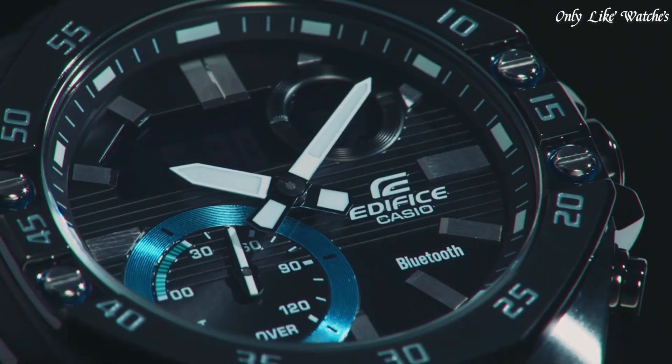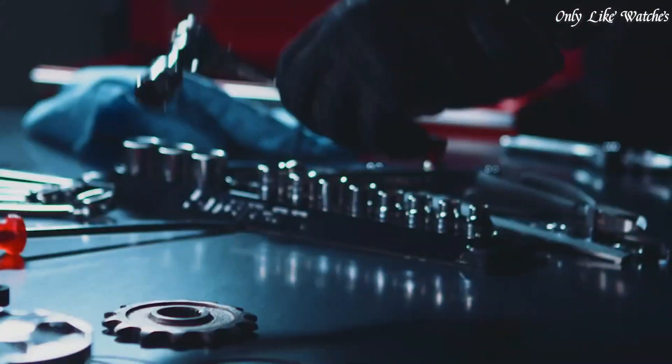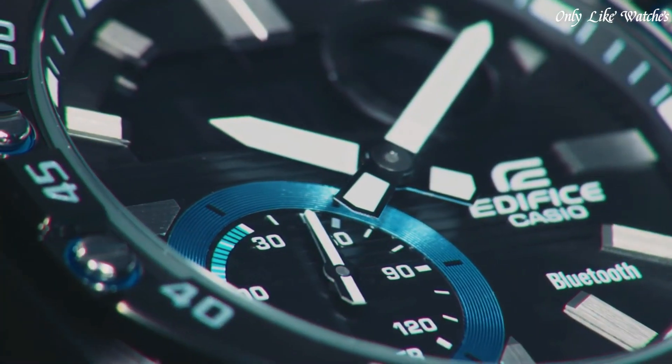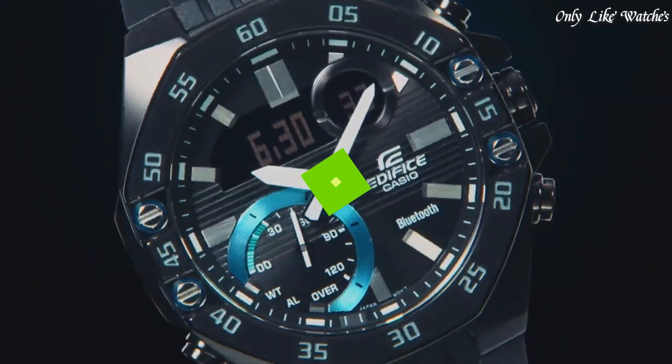Number 5 features include glowing hands, glowing markers, Bluetooth, world time, chronograph, countdown timer, alarm, perpetual calendar, date, day, month, and backlight.